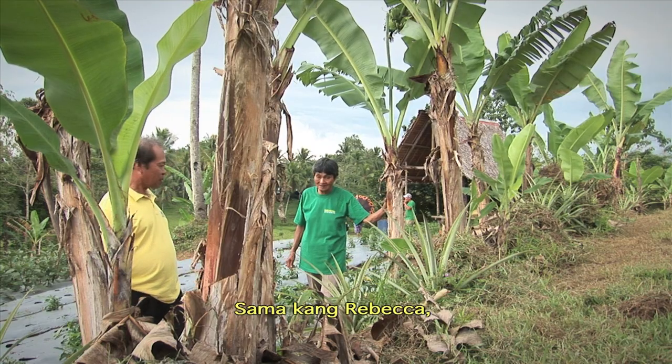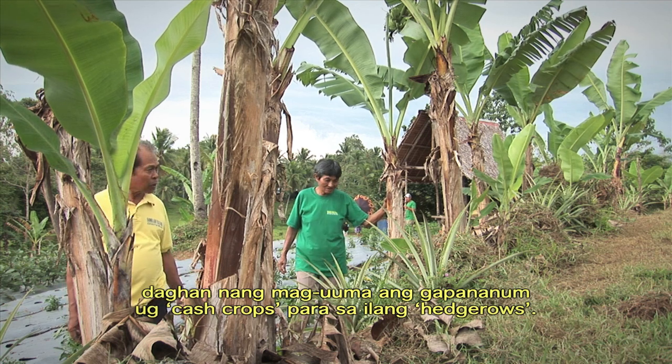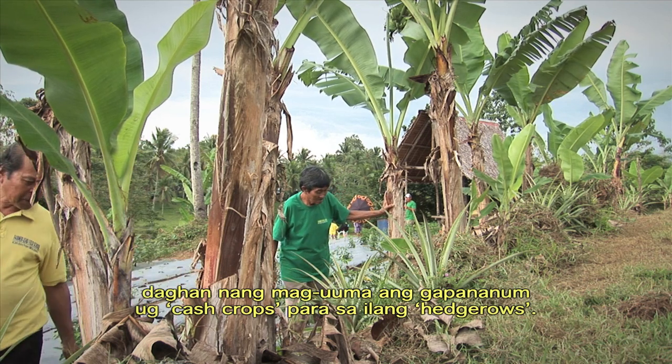Like Rebecca, many other farmers are now adopting the practice of planting their hedgerows with valuable cash crops such as string beans, camote, and paliya.